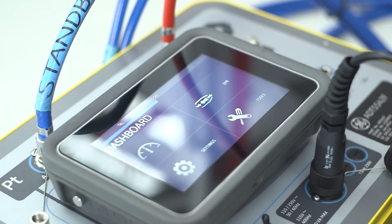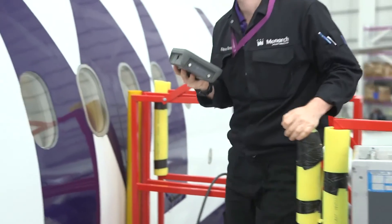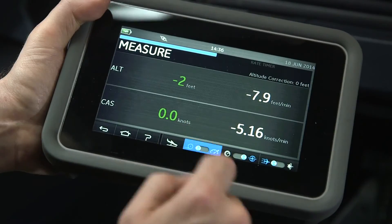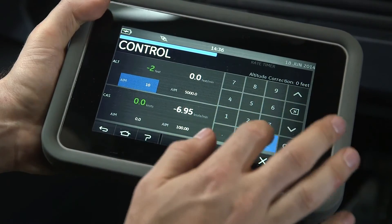A wireless hand terminal makes it easy to set up — this saves time so an avionics engineer can walk into a cockpit simply carrying the hand terminal and he's ready to go. By using a swipe screen, this incorporates what customers are familiar with on smartphones, so it makes it intuitive and easier to navigate.